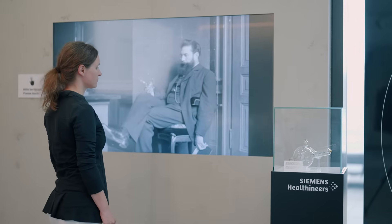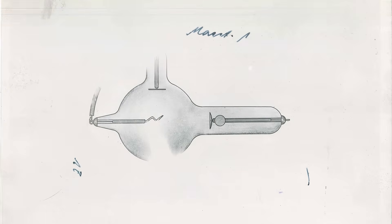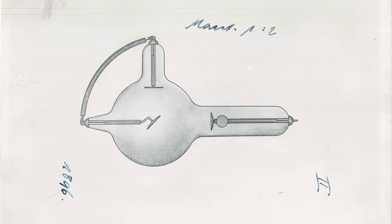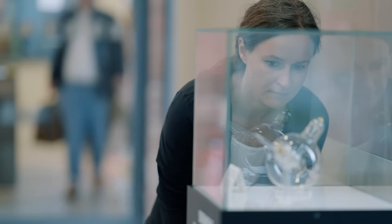Just three days after this breakthrough was announced in January 1896, Reiniger, Gebhard and Schall, our predecessor company in Erlangen, Germany, began constructing its first medical X-ray tube. The X-ray tube is the heart of every medical X-ray machine. Its central task is to generate the X-rays required for imaging. Our first X-ray tube laid the foundation for our long history of medical technology.